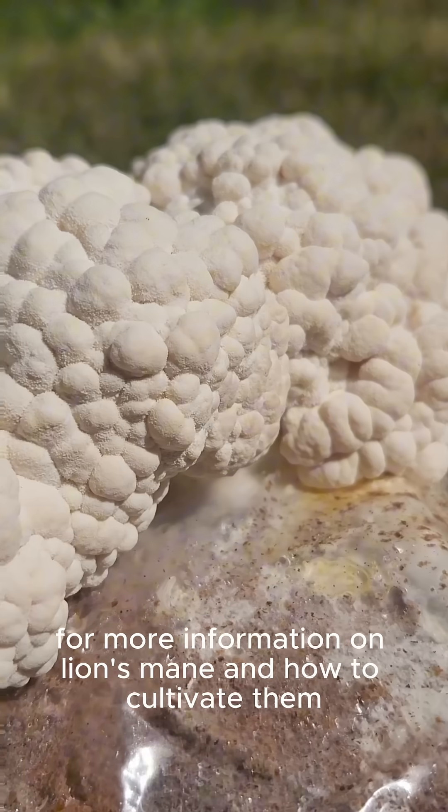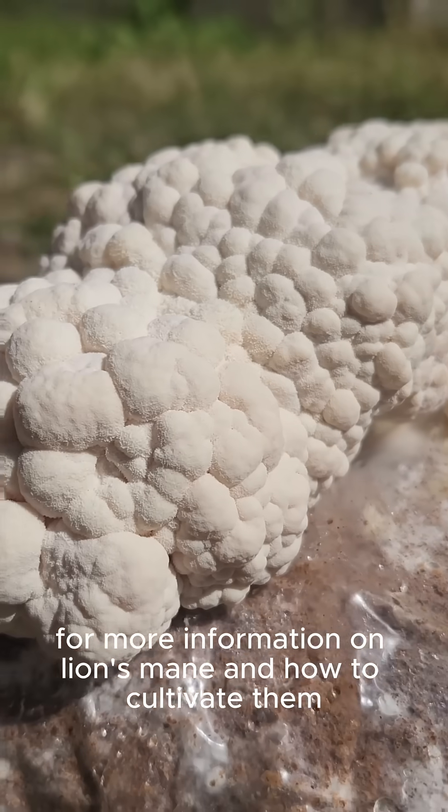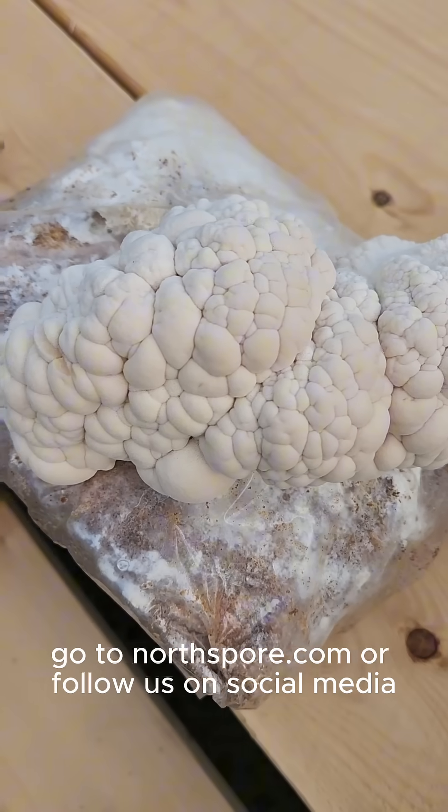For more information on lion's mane and how to cultivate them, go to Northspore.com or follow us on social media.